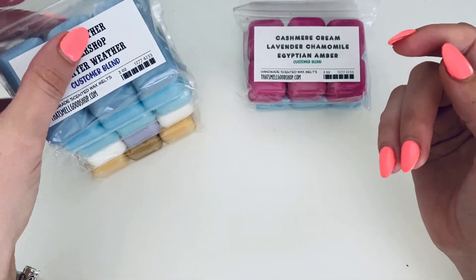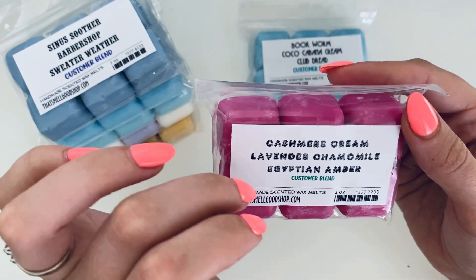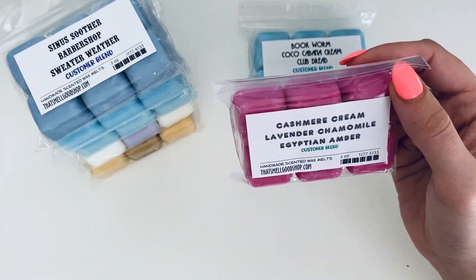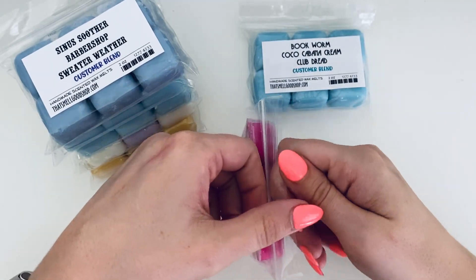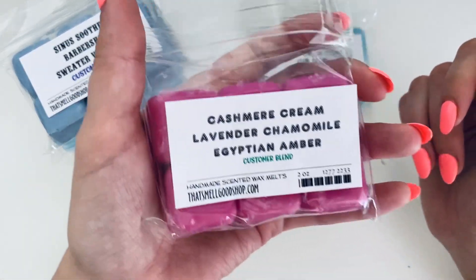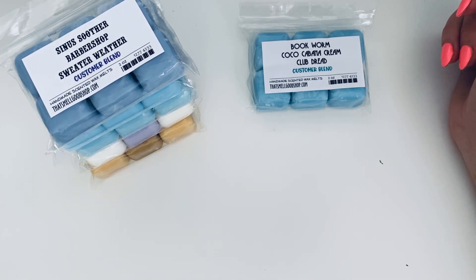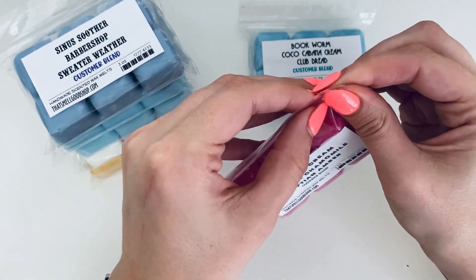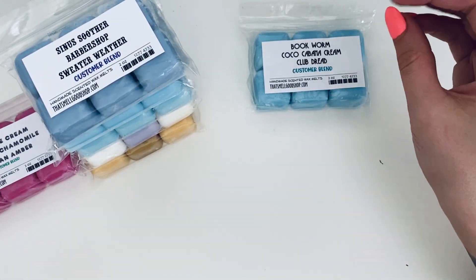Then we have Cashmere Cream, Lavender Chamomile, and Egyptian Amber. I already went over Cashmere Cream, and Egyptian Amber is just Egyptian amber. Pretty color — I love that. I'm definitely getting the amber and the lavender, maybe a little caramel. I don't think the cashmere cream is coming through much for me, but it is a very subtle, soothing scent and I do like it.